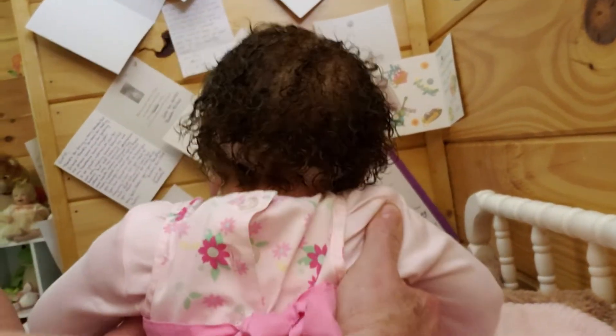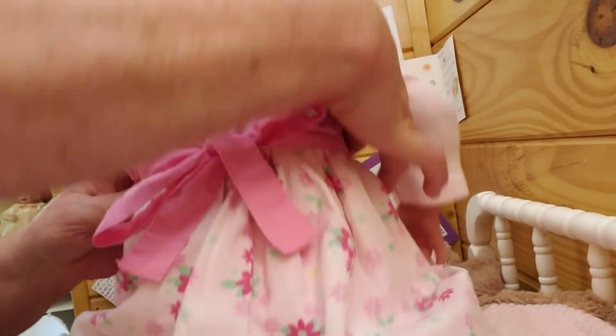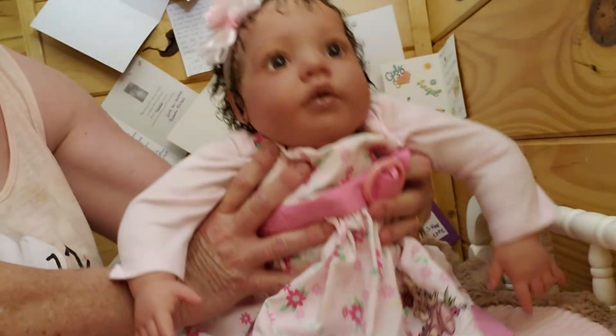Let me turn her around so you can see the back. I want you to see the back of the hair too. There we go — look at that. Isn't that pretty? And her little dress ties in the back with a pink bow. Isn't she a beauty?